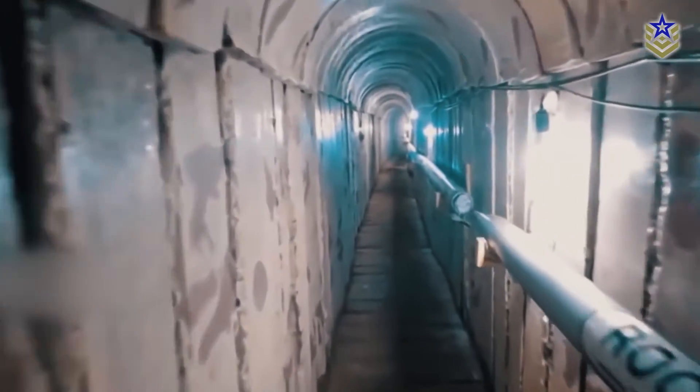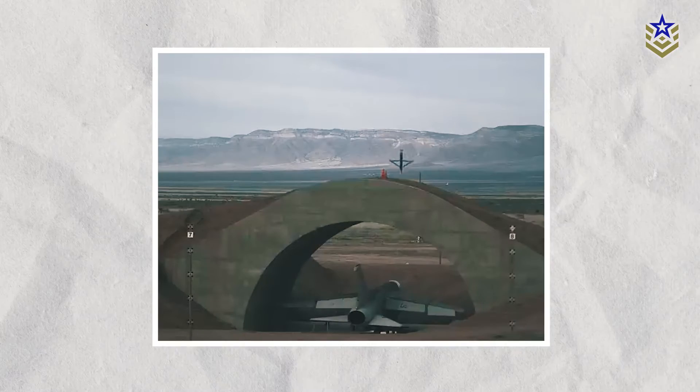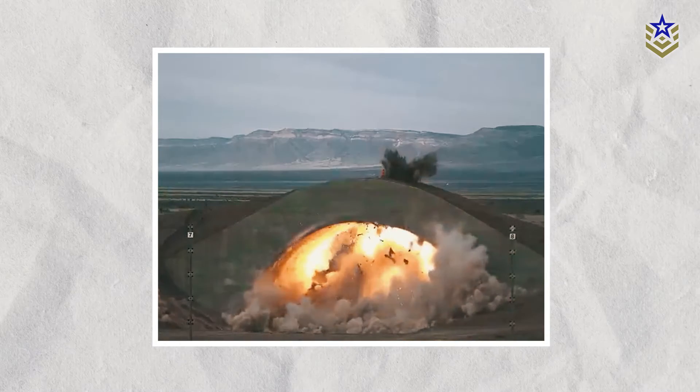Their subterranean nature makes them elusive and challenging to target. The US military has developed several different weapons to attack these underground fortresses, known as Bunker Busters.